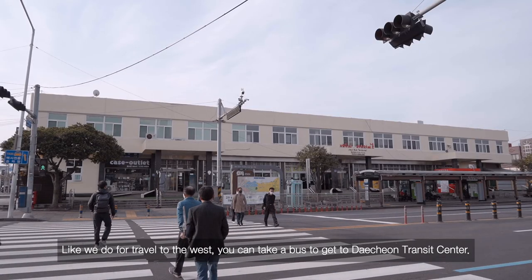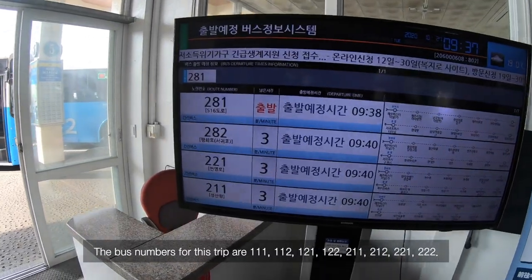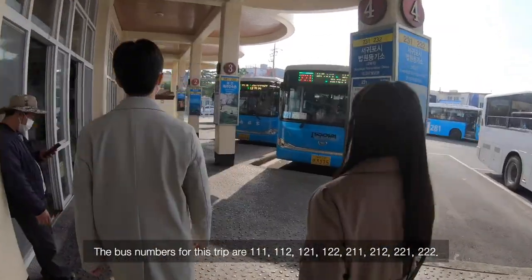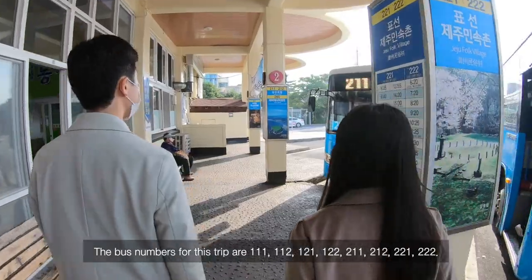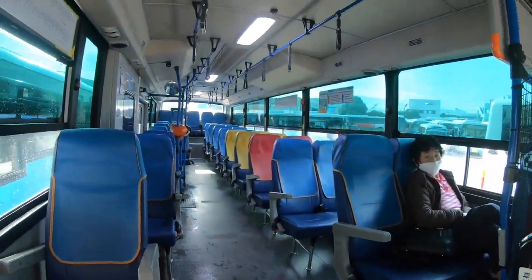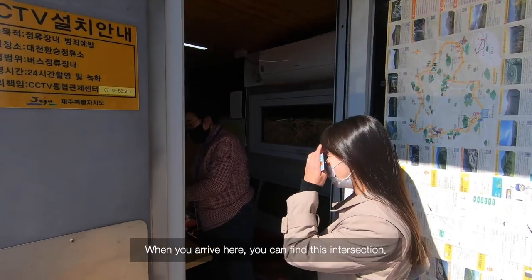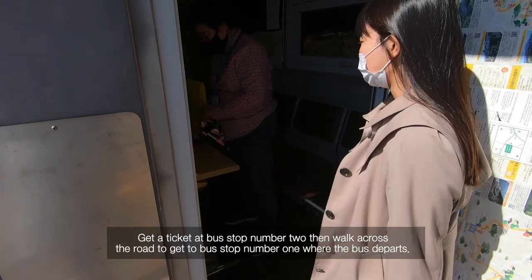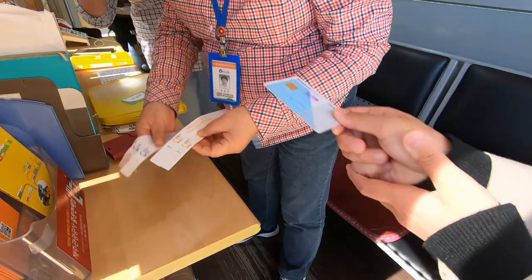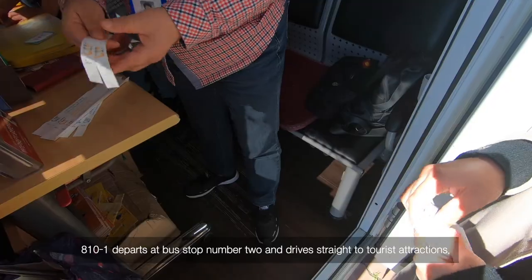Like traveling to the west, you can take a bus to get to Daecheon Transit Center. The bus numbers for this trip are 111, 112, 121, 122, 211, 212, 221, and 22. Daecheon Transit Center is where you get off. When you arrive, you can find an intersection. Get a ticket at bus stop number 2, then walk across the road to bus stop number 1 where the bus departs. 810-1 departs at bus stop number 2 and drives straight to tourist attractions.